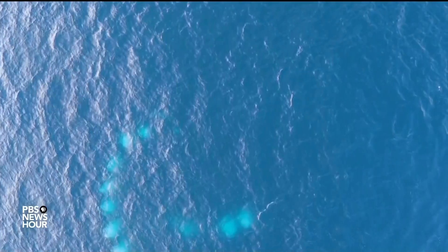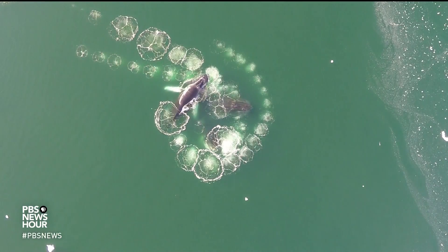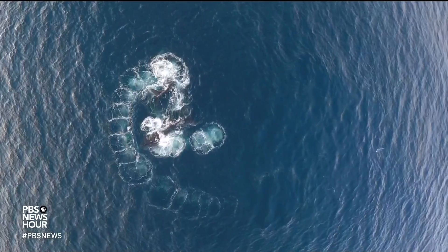The team's work marks the first time drones have been used to capture bubble net feeding for research purposes. The technology not only captures the feeding itself in Ultra HD, but also allows scientists to quantify the temperature and size of the humpback whales.